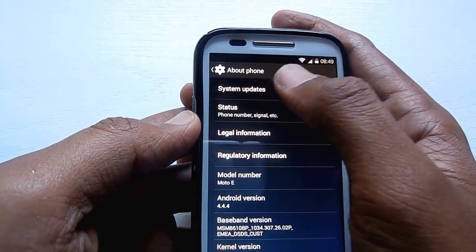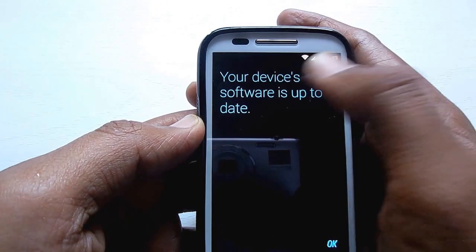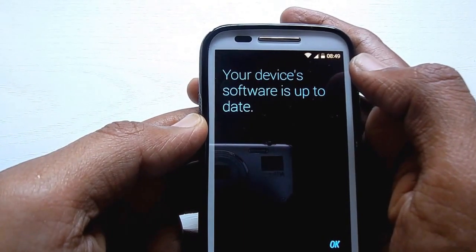This will check for the latest software update. You should be connected to Wi-Fi. The phone will now be communicating with the Motorola servers to check for the latest software availability.